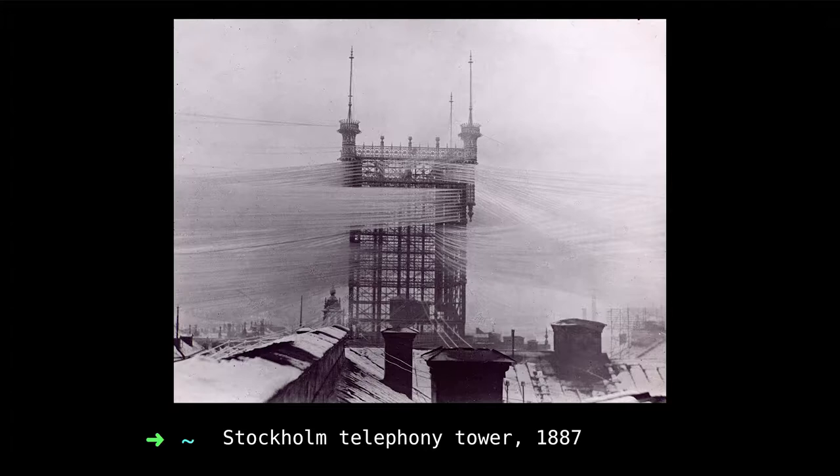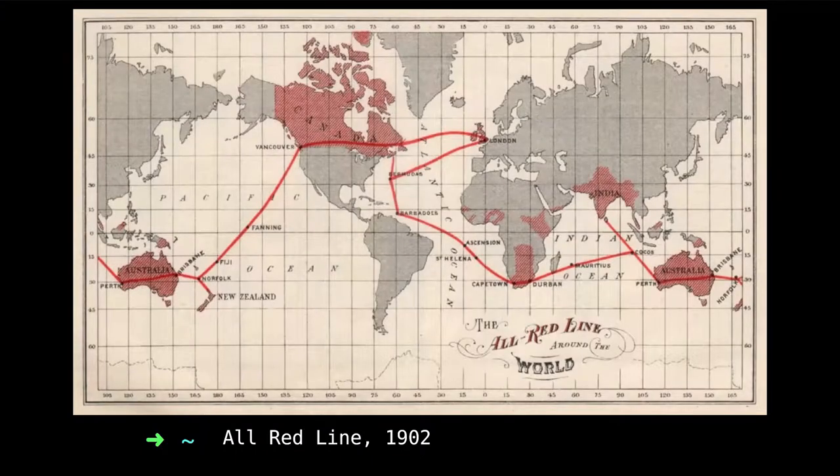It's actually more transparent and visible here because this picture is from winter, so you have ice and snow on the cables. It was only used for about 25 years before all the cables went underground, though the tower itself stayed for a long time. So we're at the end of the 19th century, seeing this shift between wired and wireless communication protocols.